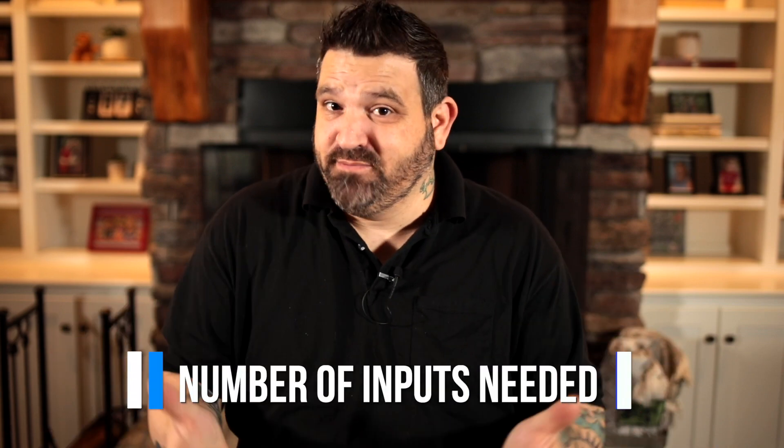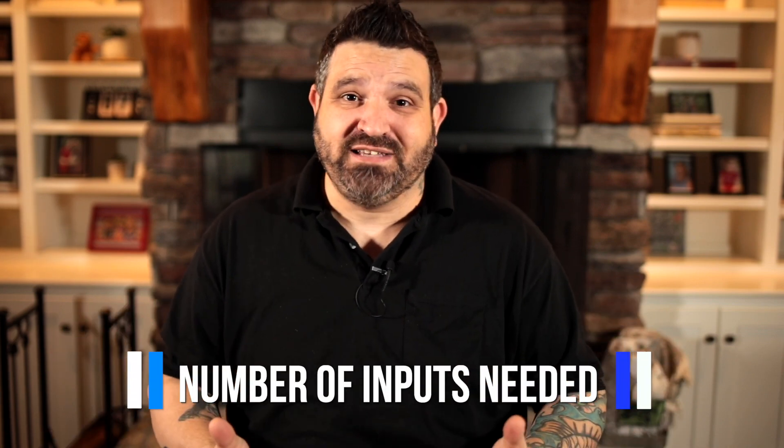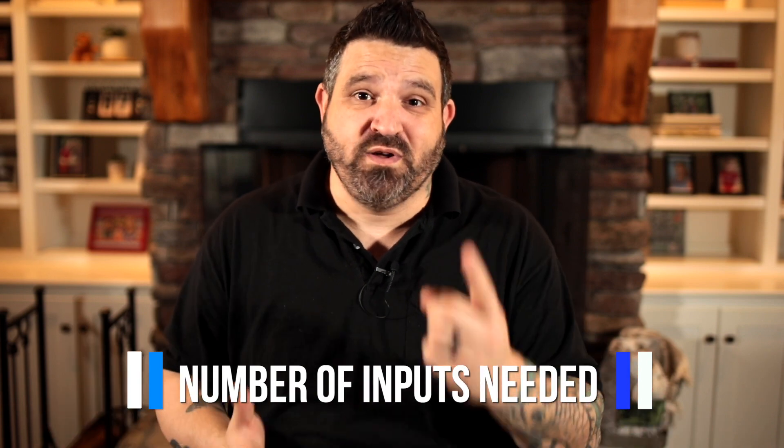Let's get into the nitty gritty to help you decide whether or not you should upgrade your gear. First, right out of the box, it comes down to inputs. Have you reached the maximum inputs that your interface allows and you need to record more things at one time? Then obviously you need to upgrade your interface to something that has more inputs. Maybe you're recording a full band, a drum set, an orchestra, and you need more than two, four, or six inputs.